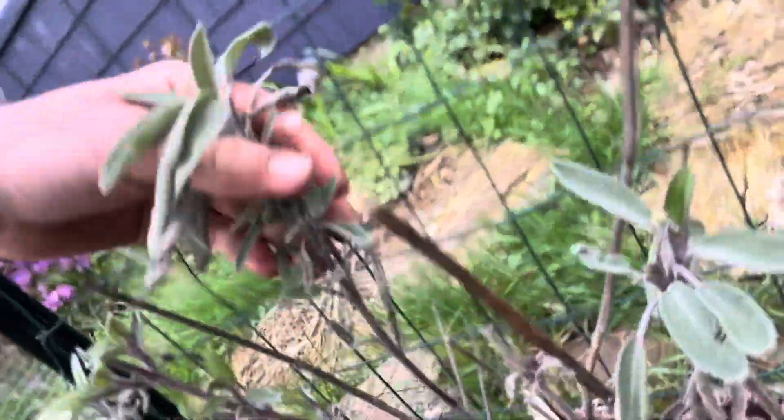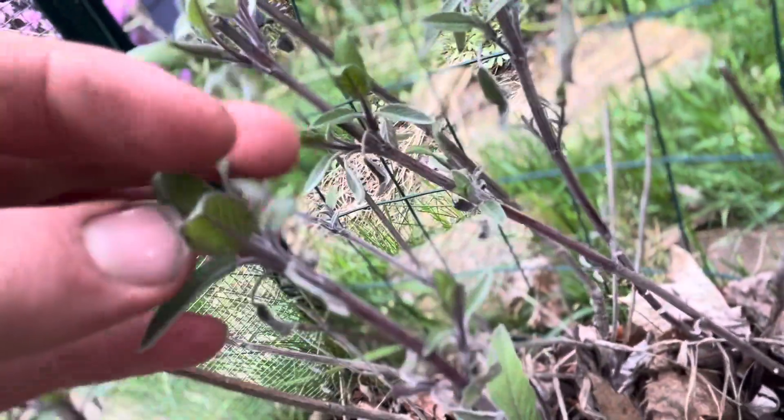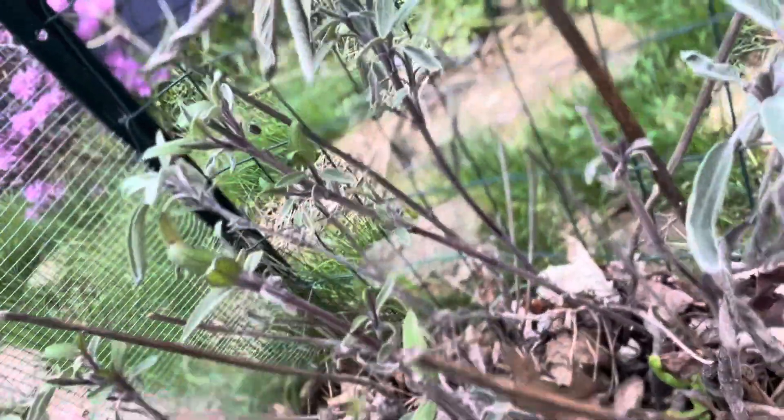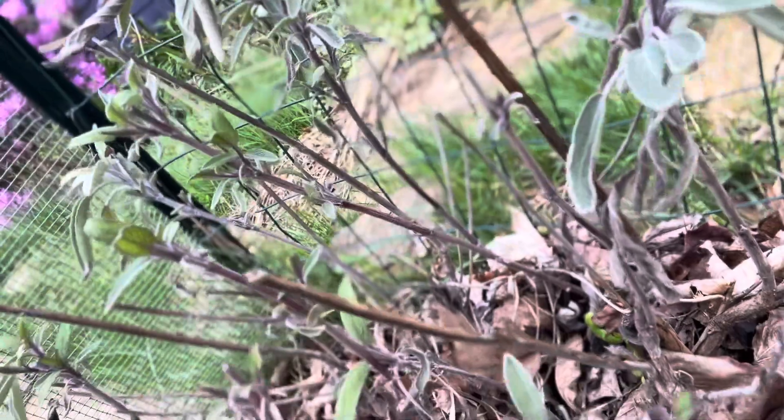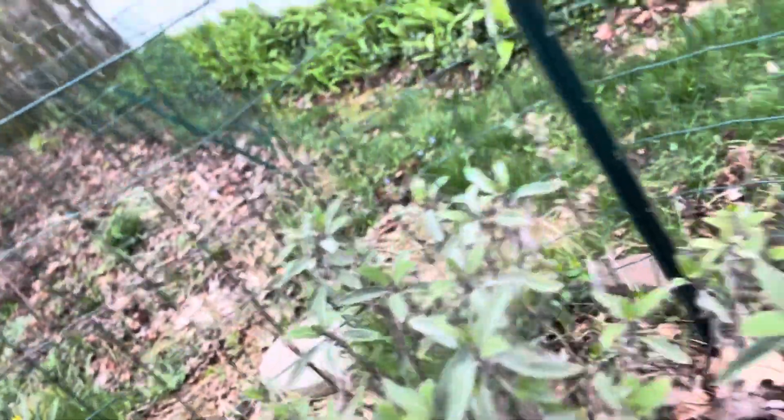I'll hop over so you guys can see a closer look. So this is last year's leaves — you can kind of see they're darkening. But there's new leaves coming out, so these are still alive. There is some dead stems, which is okay — this is a perennial herb. I think I started these from seeds probably about five years ago. But it's awesome to have your own herbs right outside your door. And sage is one of my favorites, honestly.